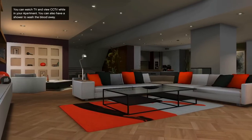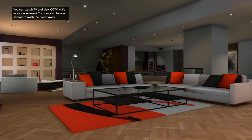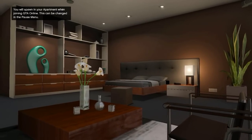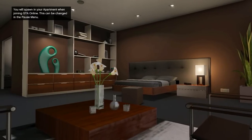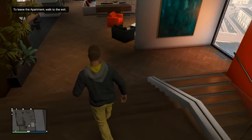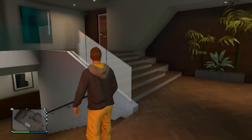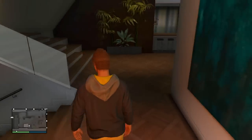This is badass. You can watch TV and view CCTV while in your apartment. You can also have a shower to wash the blood away. This is sweet, dude — this looks so sick. You'll spawn in your apartment when joining GTA Online; this can be changed in the pause menu. Look at those decorative, super urban teal things in the background — hell yeah! Welcome home. Damn, look at these hardwood floors. Beautifully colored walls, glass railings and staircase.